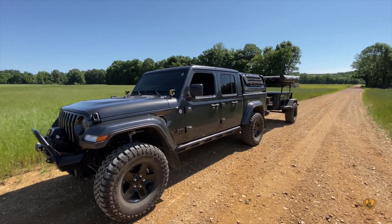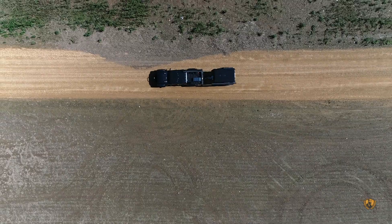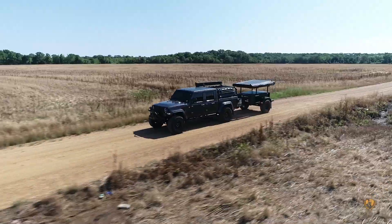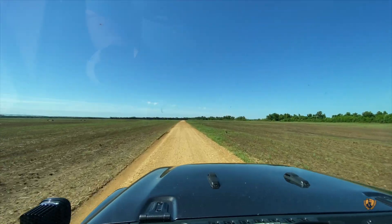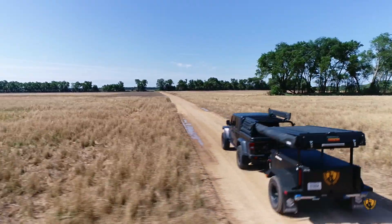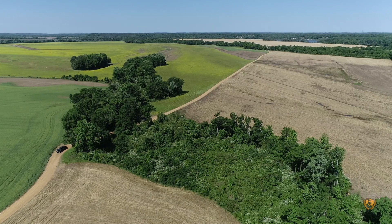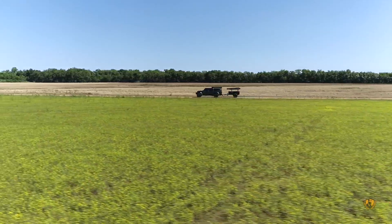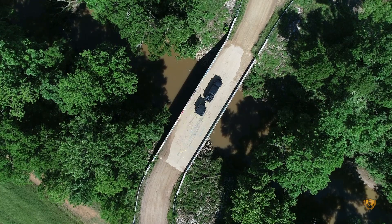So we did a quick air-down and got on our way. These are the smoothest gravel roads that I've ever been on. This area was the perfect way to start a new section of the trail. It also allowed us to tune in the suspension to allow for the weight of the new Putco Pet Racket.